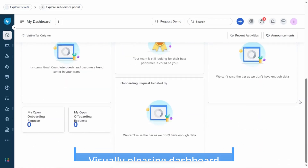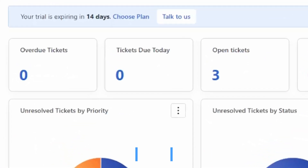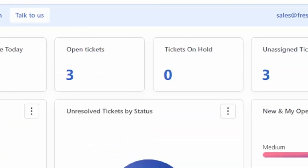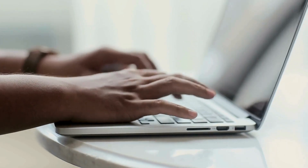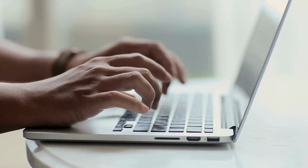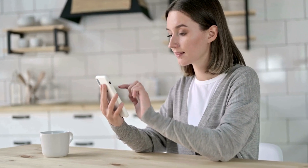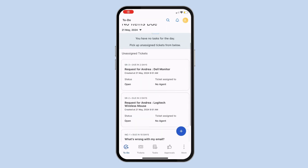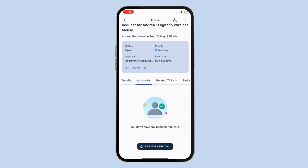We especially enjoyed the dashboard's pleasing design, which neatly displays an overview of tickets categorized by overdue, open, on-hold, unresolved, etc. Regarding platforms, Fresh Service is accessible from desktops as web apps and portable devices as iOS and Android apps. Both the web and mobile apps are equally easy to navigate.